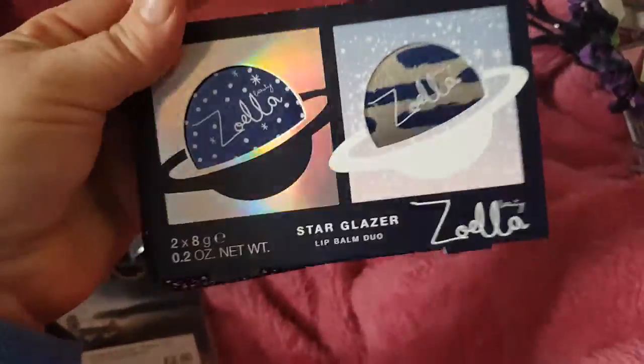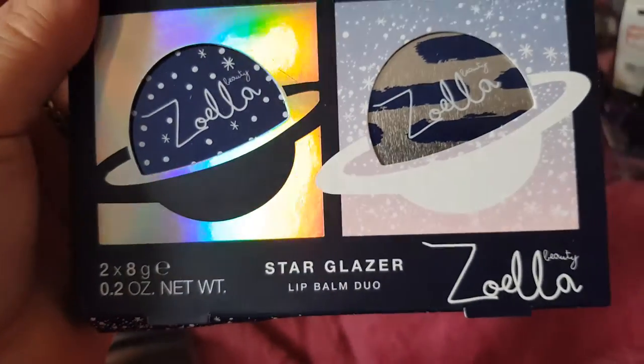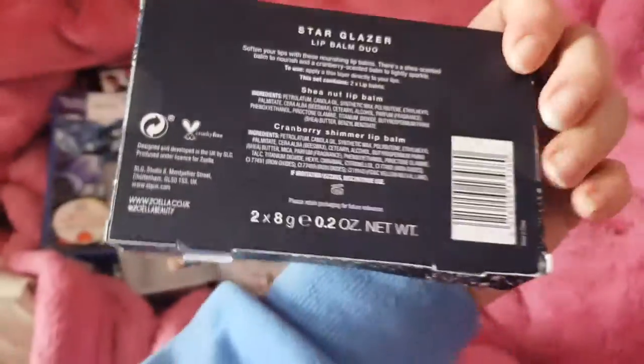Another bargain from Superdrug, following on from my previous video of Zoella. This is Zoella lip balms. They were reduced to £1.49. So I'm happy with those.